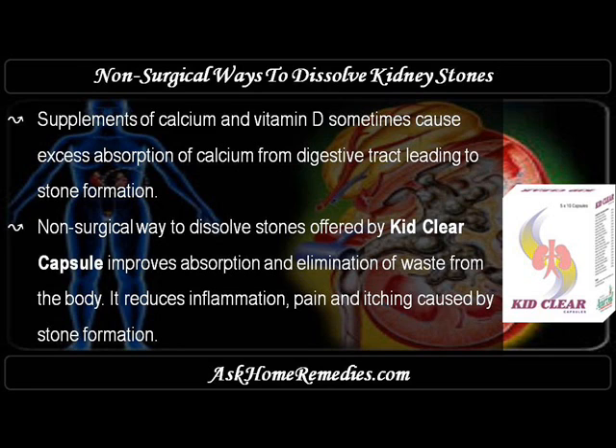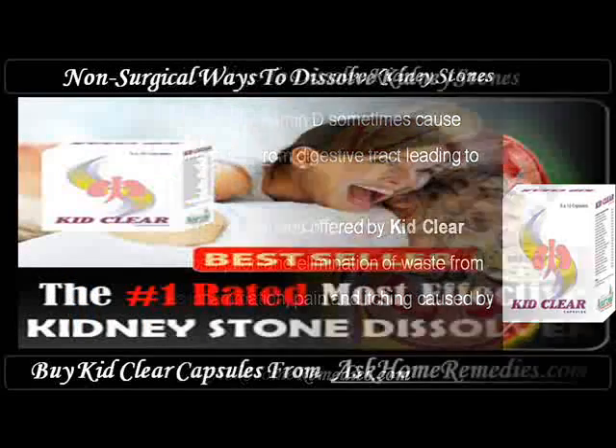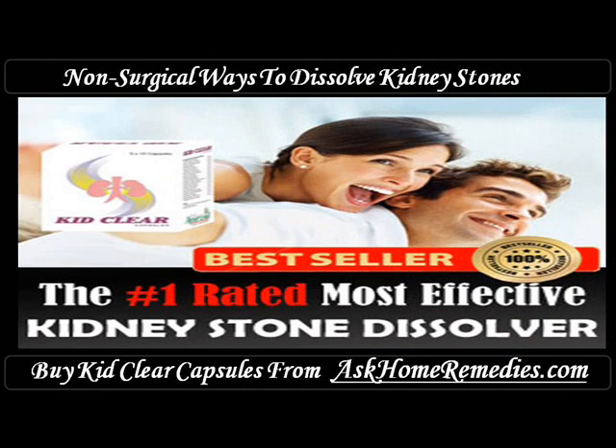The non-surgical way to dissolve stones offered by KebClear Capsule improves absorption and elimination of waste from the body. It reduces inflammation, pain, and itching caused by stone formation. Buy KebClear Capsules from www.askHomeRemedies.com.